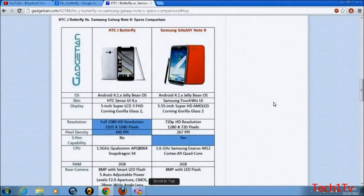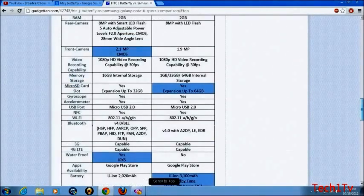Both have an 8MP camera with LED flash and auto-focus. Both can shoot 1080p video.